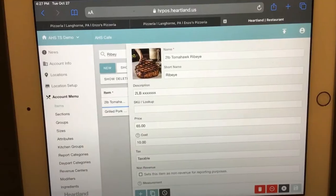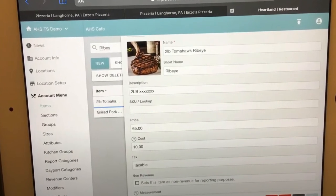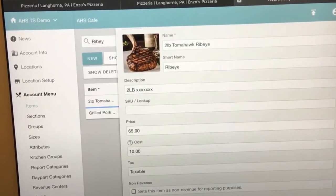One of the main reasons for the ease of use of Heartland POS is the customizable menu screens. Users can create menus tailored to their specific needs and preferences. This type of menu management allows staff to quickly find and select items, which speeds up the ordering process.